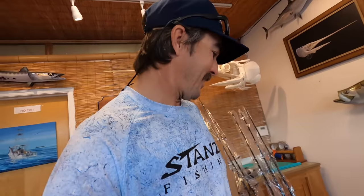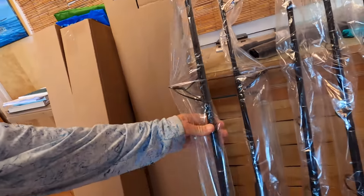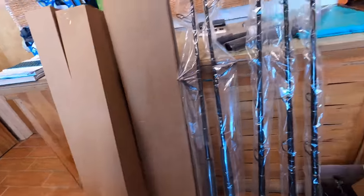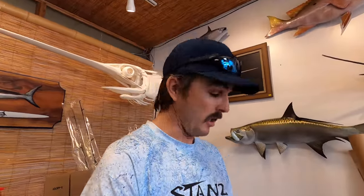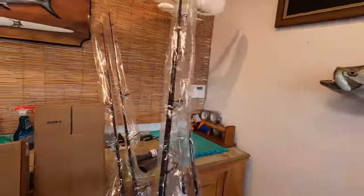A little bit more behind the scenes here. We are shipping out some rods today. We got a pair of 20-pound spinning rods going out — I'll probably put some Penn 7500s on those. We got a few swordfish rods going out. I was out of swordfish rods for about three months, but just got a big batch of them in. These are the swordfish rods we use every day, so we got three of those going out today.